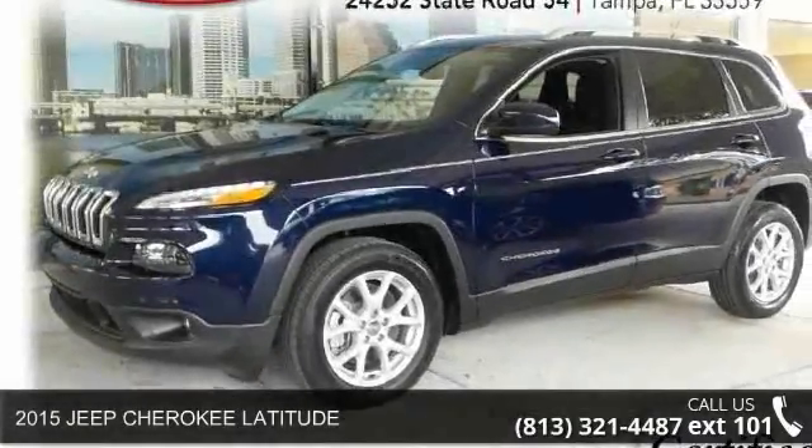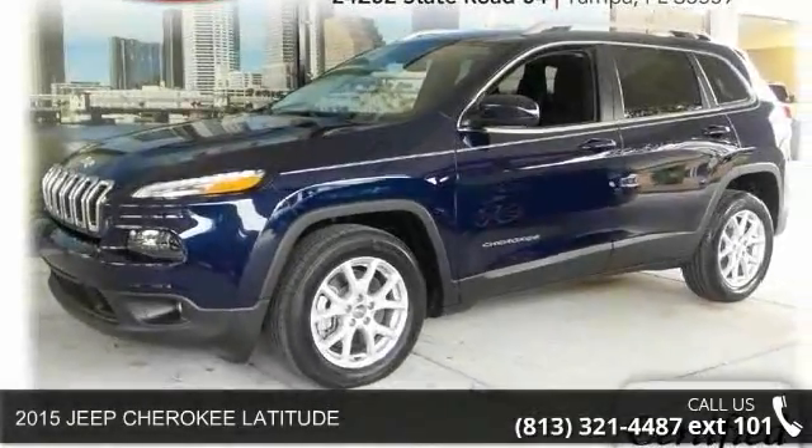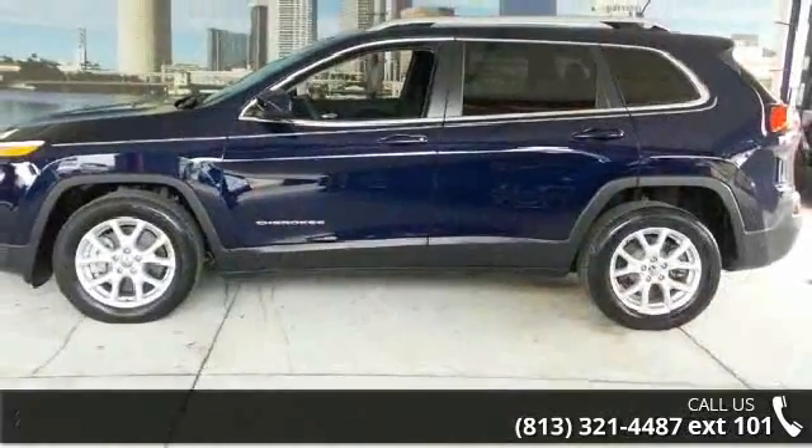Step into the 2015 Jeep Cherokee Latitude. If you are looking for an automobile with great features, look no further.